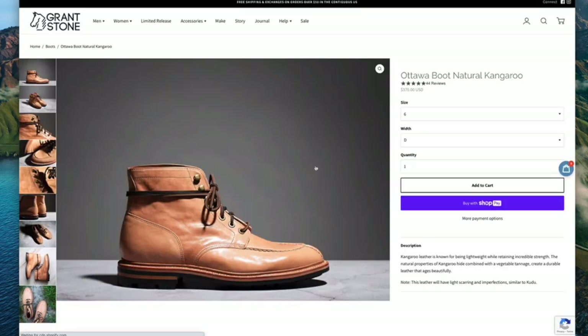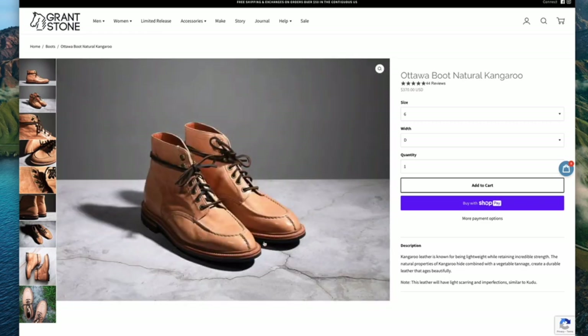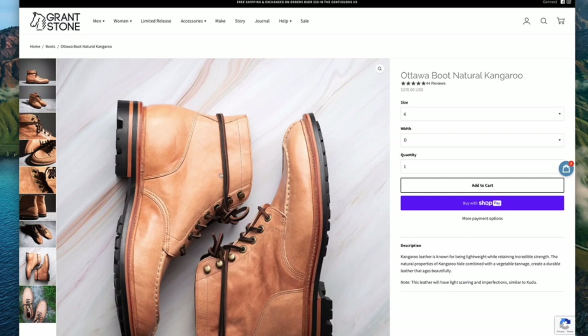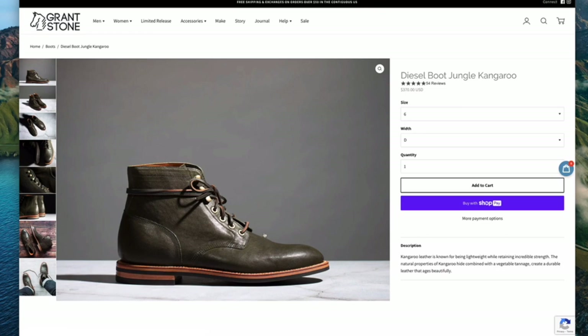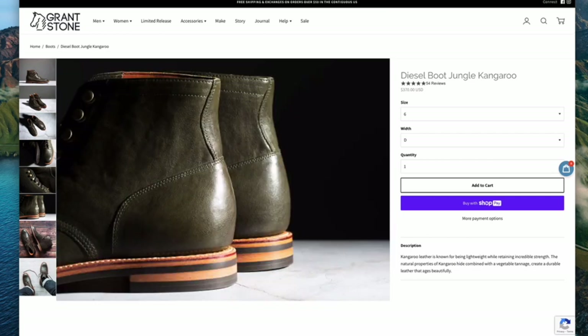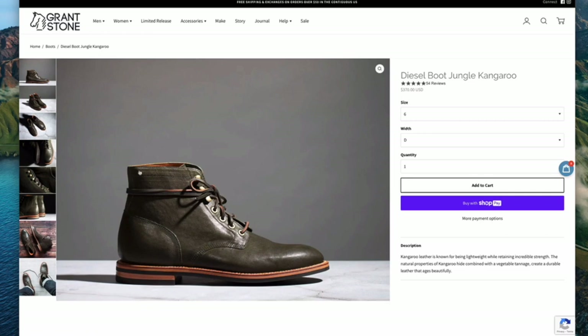The other kangaroo leather boot is the Ottawa — the Norwegian split toe. You have this mock toe effect of the vamp and then the stitch down the middle of the toe. It's natural kangaroo in this case, so it's going to patina really nicely. Although it looks quite blonde at the moment, it will eventually darken into a sort of deep honey color — it's going to be really beautiful. And then they have their diesel boot in one of their classics called jungle kangaroo green. If you don't have a green boot, I highly recommend you take a look at this one — it's one that I am dreaming over, and some of the detailing on the cuts of leather are really quite astounding.